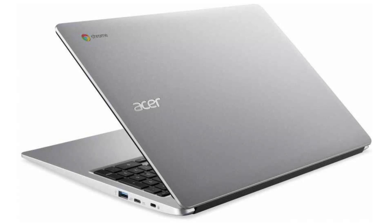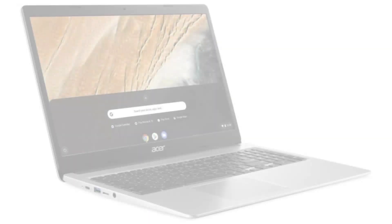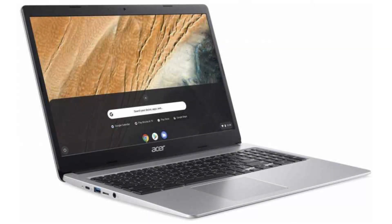It comes with a fanless dual-core Intel Celeron N4000 CPU, a 15.6-inch 1080p IPS display, and a touchscreen. It has 4GB of RAM and a 32GB SSD.